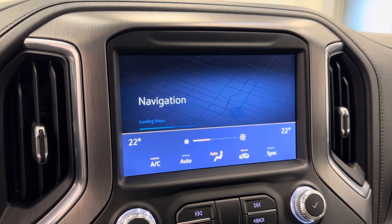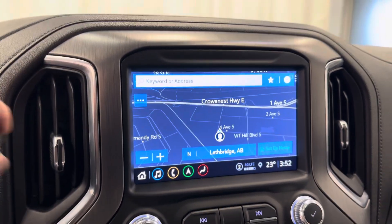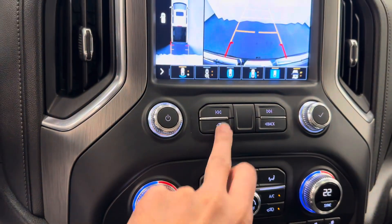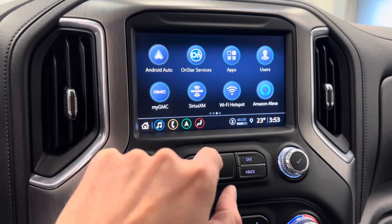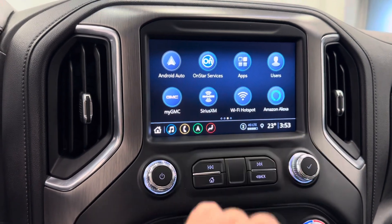Vehicle does come with navigation, also a rear backup camera. Apple CarPlay, Android Auto. We got MyGMC, Sirius XM, Alexa, also Wi-Fi hotspot.